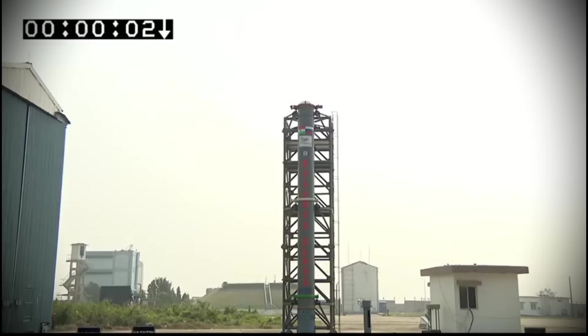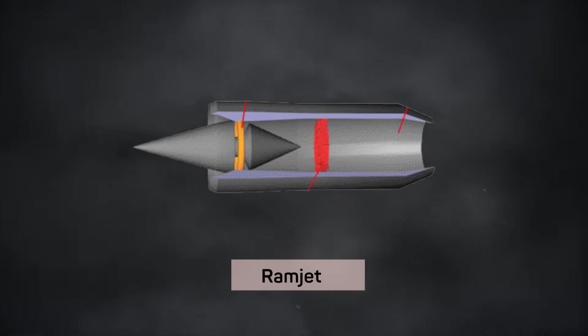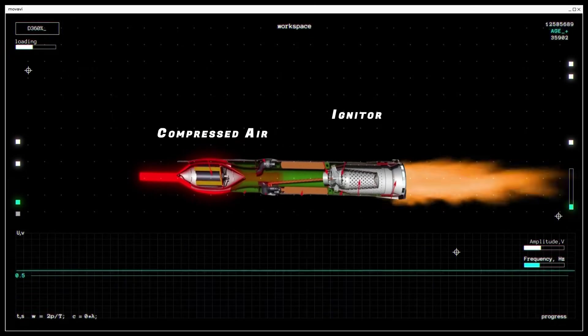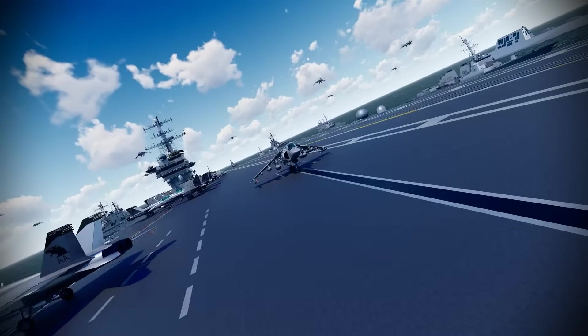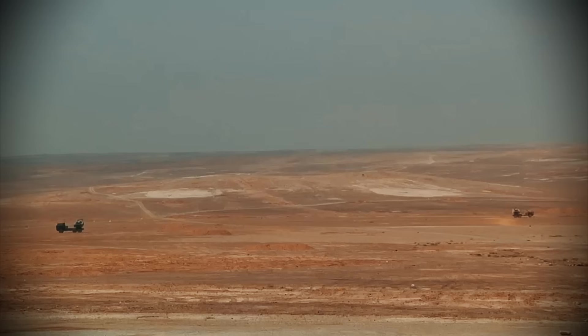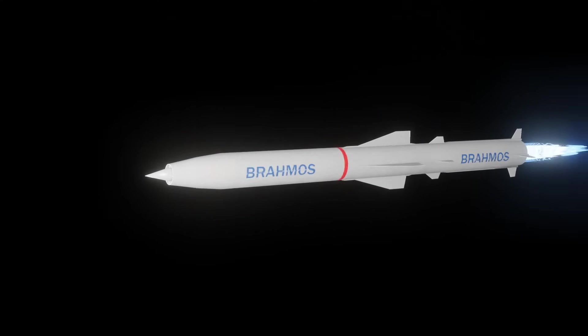The BrahMos uses Ramjet technology for its supersonic flight. It first starts with normal jet propulsion, and when it reaches supersonic speed, the Ramjet takes over. The Ramjet has no moving parts — high-pressure air entering the nozzle is compressed and heated by combustion, and this super-heated air passes through a nozzle to accelerate the missile to higher supersonic speeds. The BrahMos is designed to take out strategic targets like aircraft carriers, ground-based fixed installations such as radars, command centers, air bases, and enemy missile batteries. It carries a 300 kg warhead.